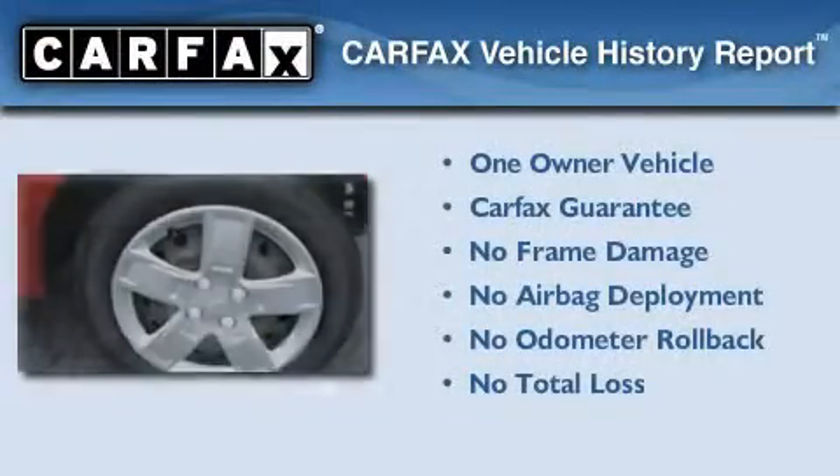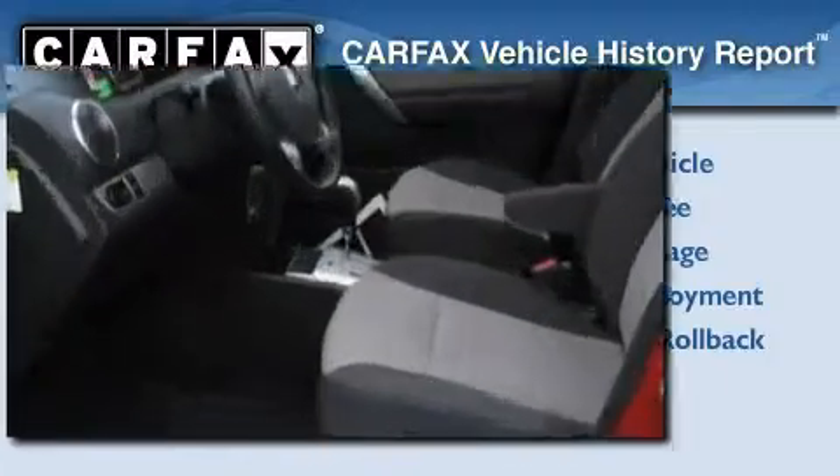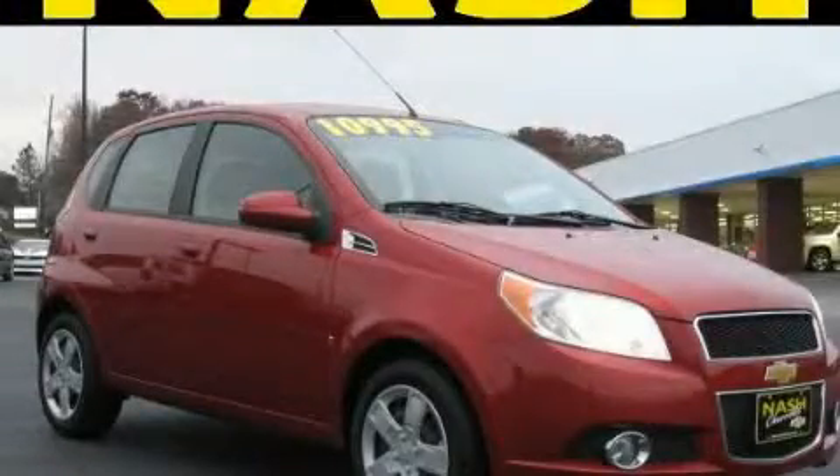This Chevrolet has had only one owner, and it qualifies for the Carfax Buyback Guarantee. This vehicle is sure to sell fast. Call and arrange your test drive today.